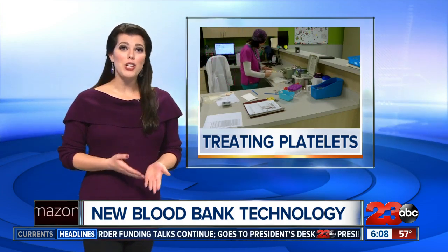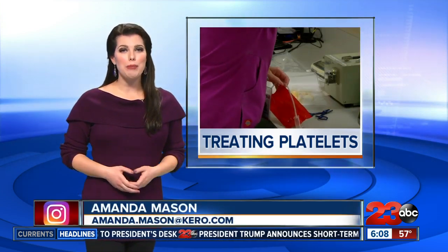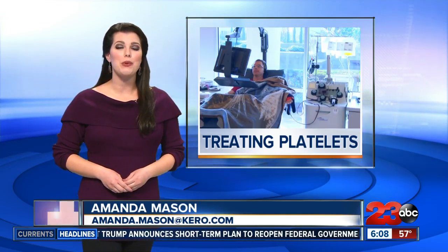Houchin Blood Bank is already in need of platelets, and if you are interested in donating, visit our website, turn to 23.com, for all the details. In studio, Amanda Mason, 23 ABC.